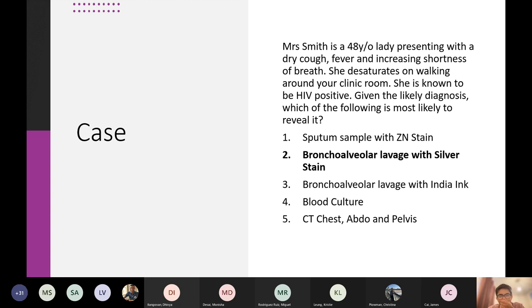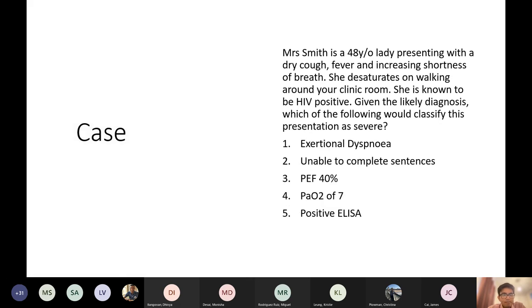Blood culture is quite good if you're thinking of a form of sepsis. CT chest, abdomen, and pelvis is just a bit of an excessive investigation at this stage. So just to follow on — this is exactly the same vignette, but the question is slightly different.